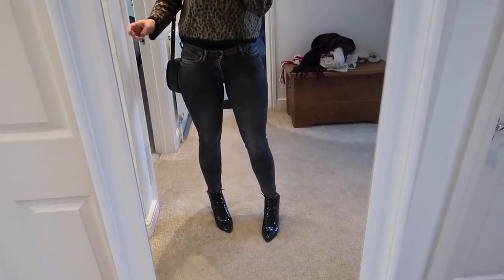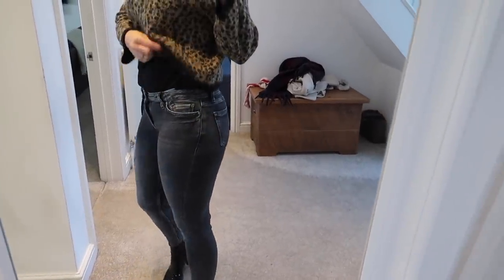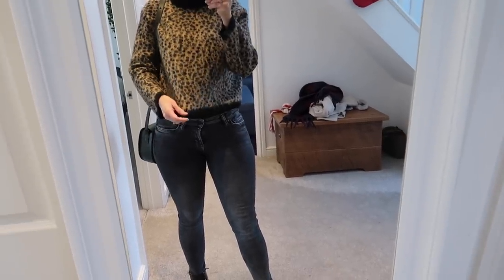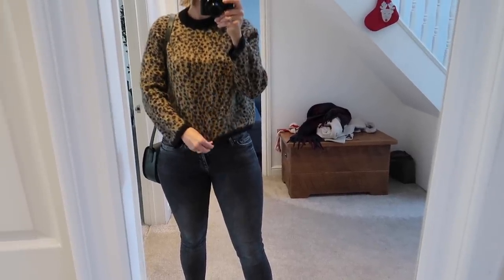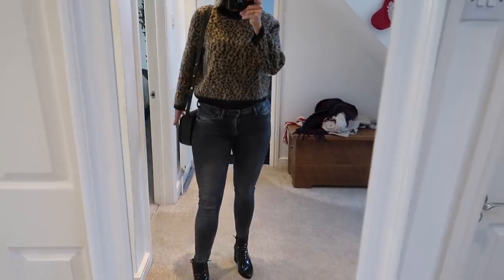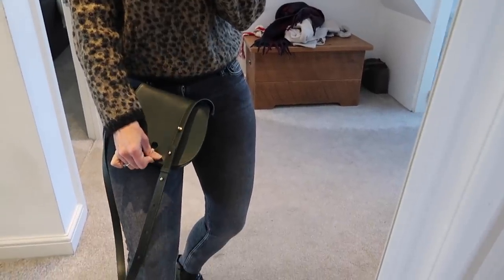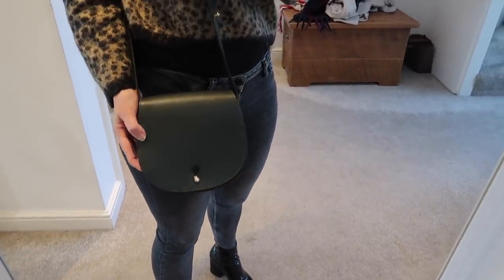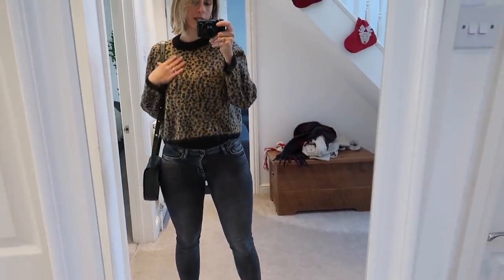These jeans my friend actually just gave me yesterday — they're All Saints jeans and she was getting rid of them. They're quite low-rise so I've got a little black vest underneath because this jumper is a bit short for low-waisted jeans — it would tuck in really nicely with high-waisted jeans. Then I've got my Teddy Blake green bag — I love it and I actually get so many compliments on it. I'll show you the jacket I'm wearing with this outfit too.